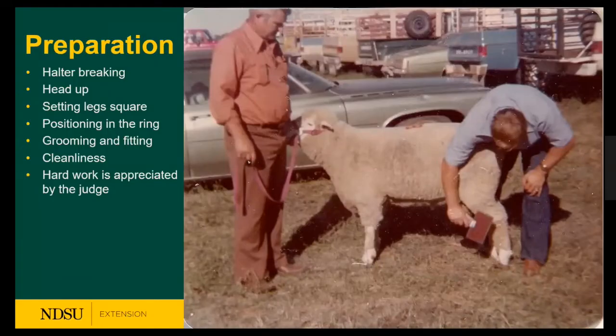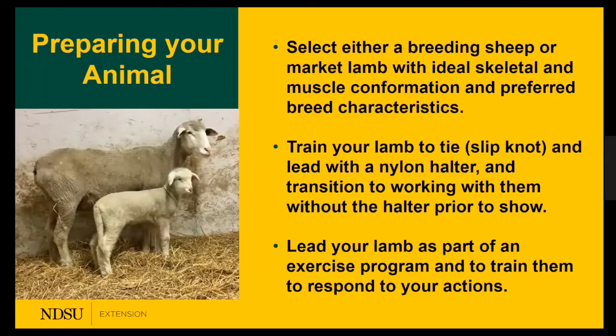In terms of preparation: halter-break first, keep the head up, set the legs square, groom and fit as you move forward. Cleanliness is important — hard work is appreciated by the judge because they can identify those who have worked harder with their operations.